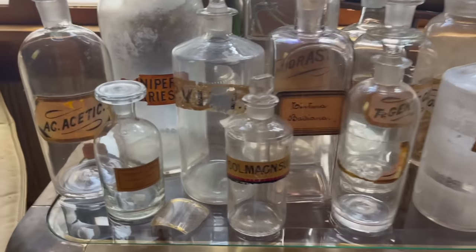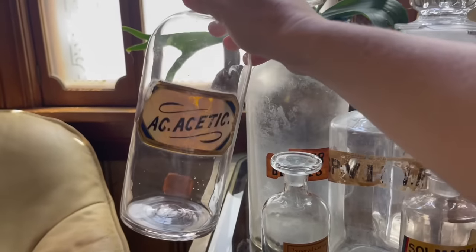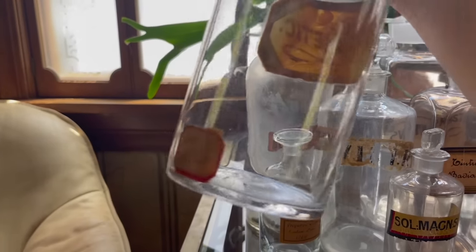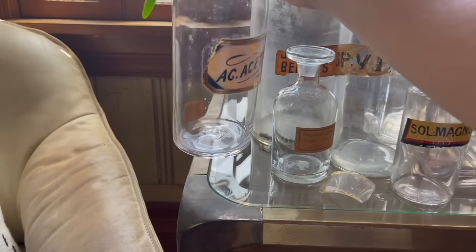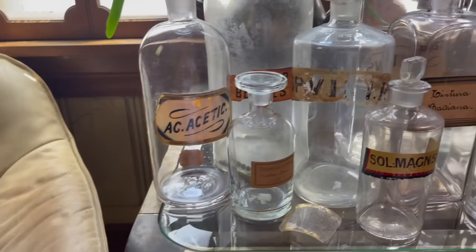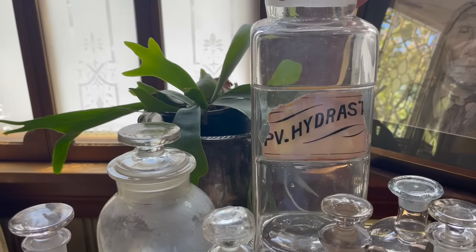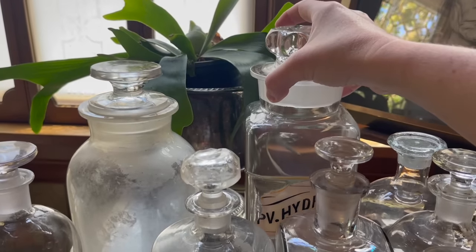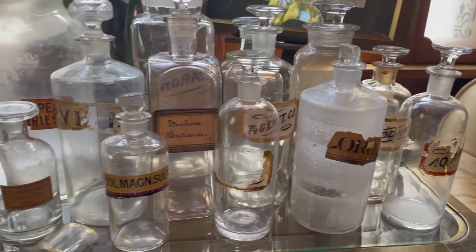So here are all the antique apothecary bottles. They're super fun. Some of them still have things in them. It's kind of hard to see, you can't really read it. But anyways, I've had these for a really long time and I think they're really, really pretty. So I'm going to get them set up in these shelves. This is what they look like.